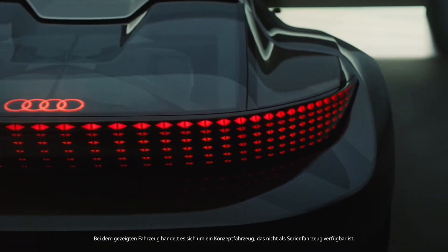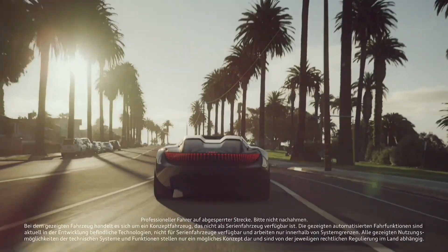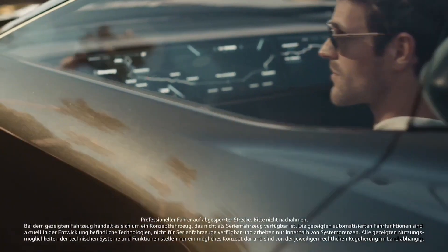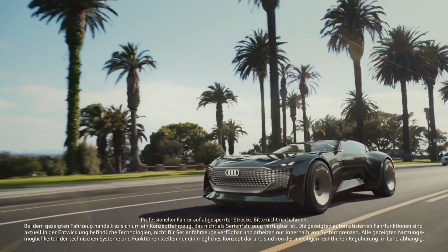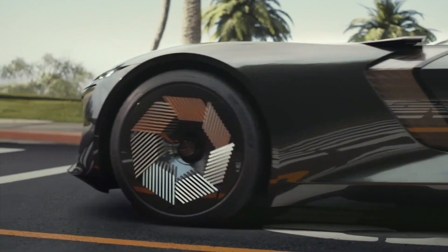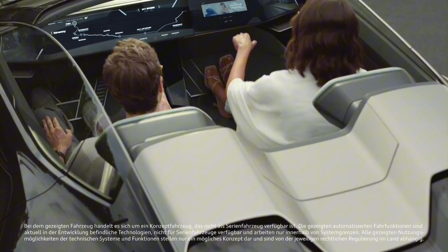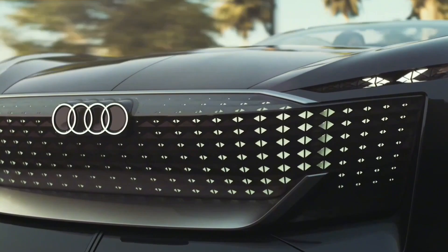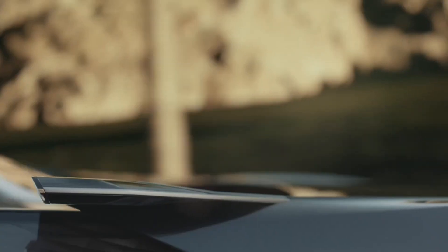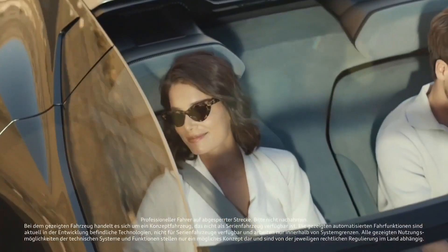The Audi SkySphere concept car is a stunning electric roadster unveiled in 2021, envisioning the future of automotive luxury. The SkySphere is designed to be an experience device offering passengers a variety of ways to enjoy the ride. One of its most unique features is a variable wheelbase — electric motors and a clever mechanism allow the wheelbase to be extended or retracted by 250mm.